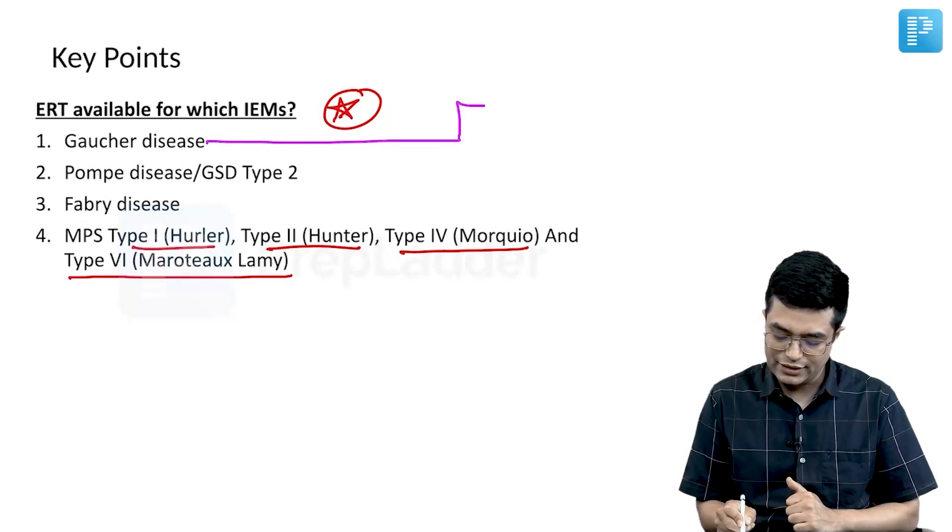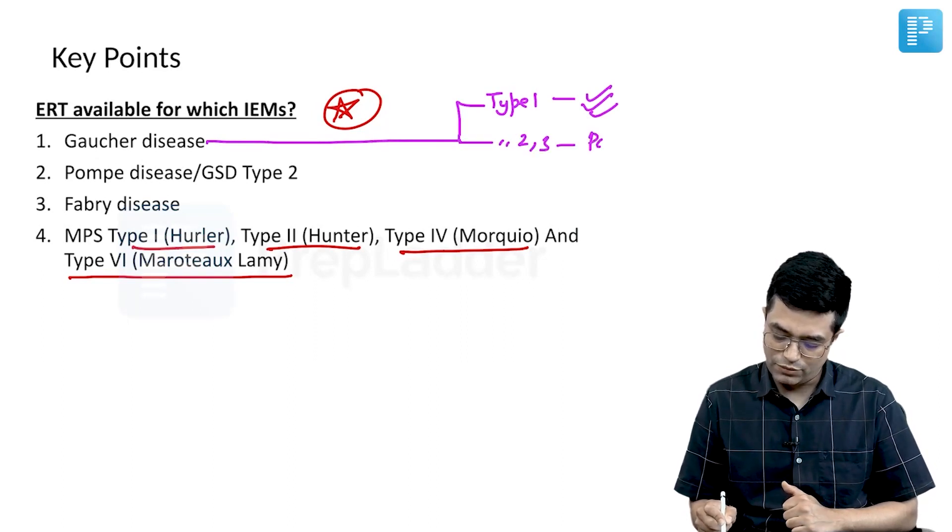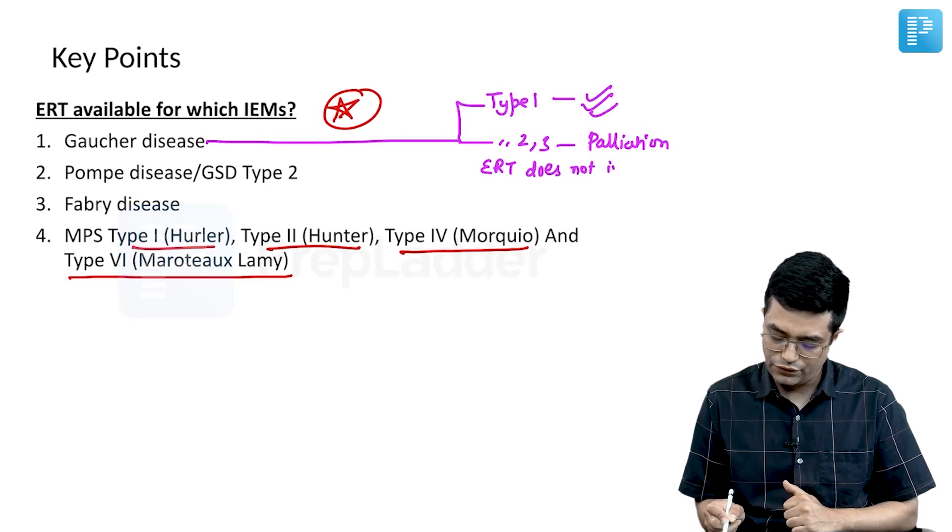The point about Gaucher's disease: type 1 shows very good improvement with enzyme replacement therapy. Type 2 and 3, it is given only for palliation. Enzyme replacement therapy in type 2 and 3 does not improve neurological features.